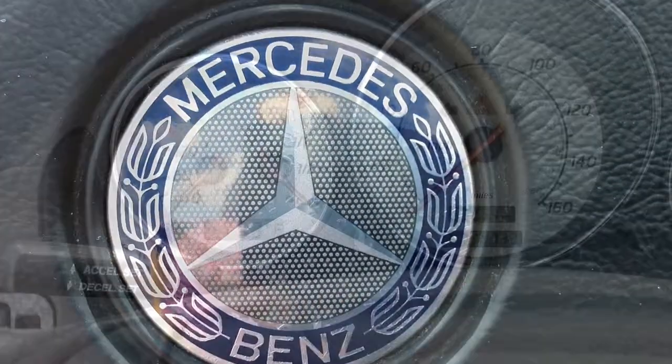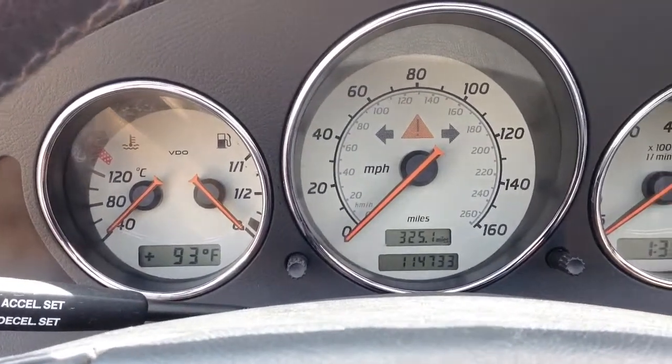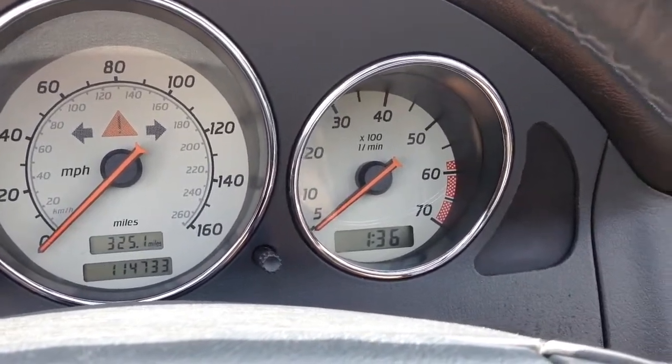Features include leather bucket seats, alloy wheels, cruise, tilt, power steering, power windows and locks, air conditioning, and AM FM stereo with CD player.